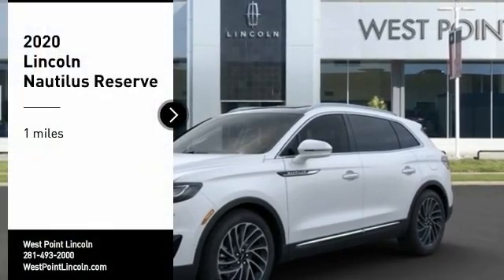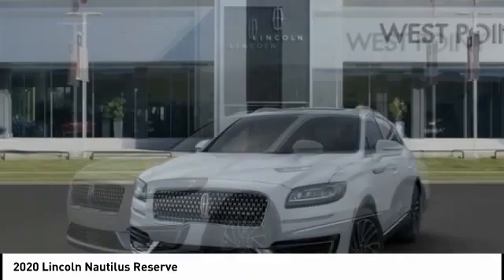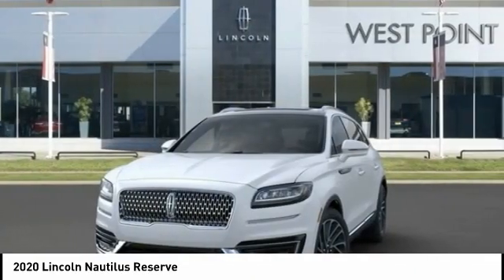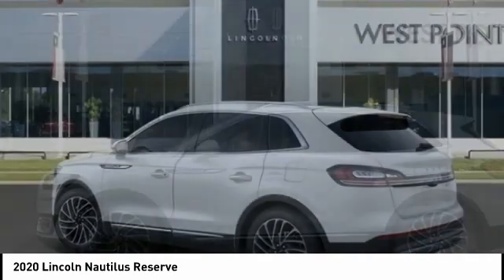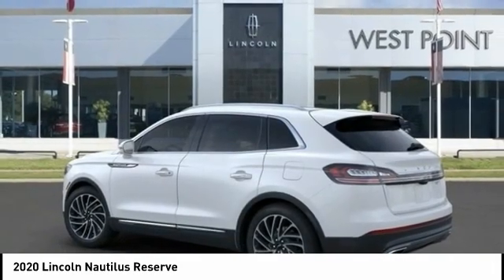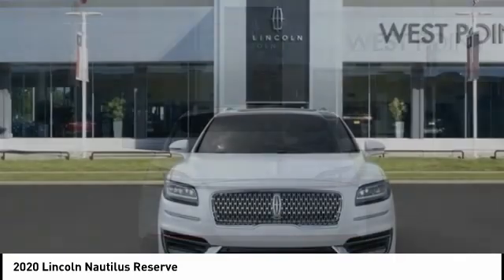Looking for the right vehicle? Check out the 2020 Lincoln Nautilus. The Lincoln Nautilus crossover provides you with all the functionality you need in a vehicle. Plenty of space, lots of safety and technology options, and a high-end interior feel makes this the perfect vehicle.